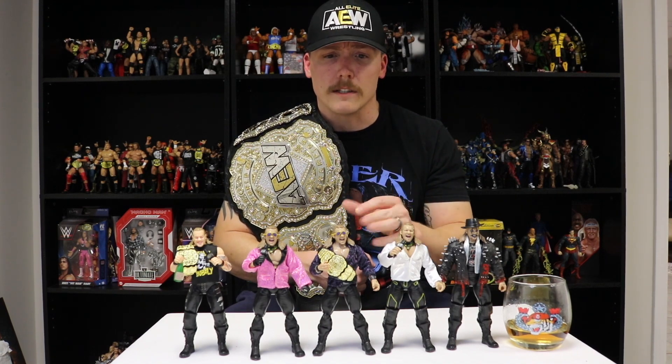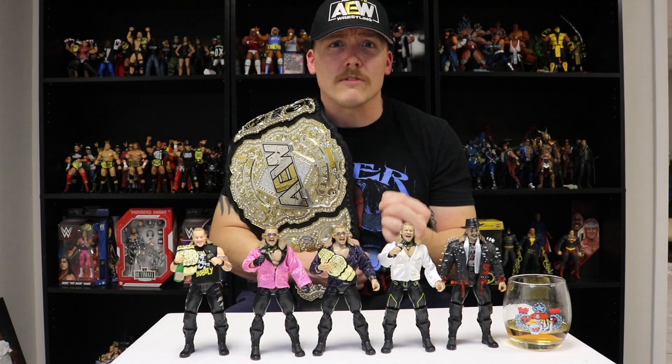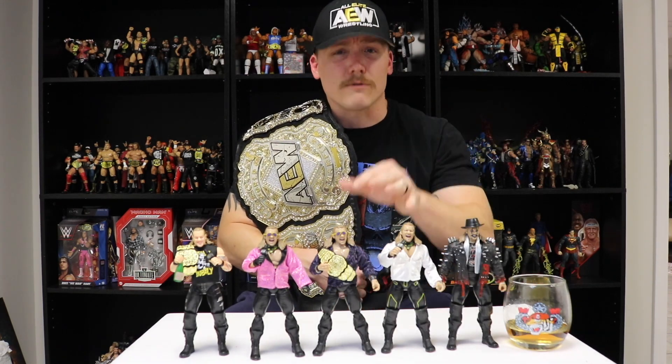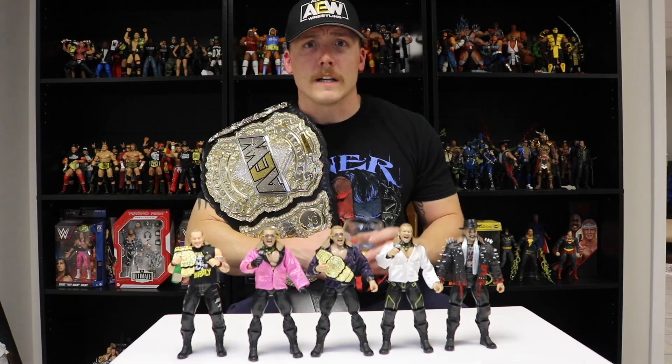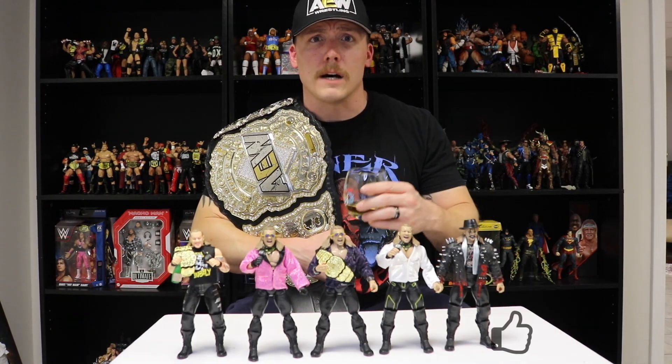The AEW Unrivaled Series 6 chase, one of 5,000, Chris Jericho — I'm also giving it an 8 out of 10. Yes it's a chase, it's rare, it comes with a sweet jacket that only 5,000 people get. However, it's the same figure as the Amazon exclusive — same everything, except it does not come with the gloved hands. I really hope Jazwares changes how they do chases and stops reusing parts to make rare figures by just adding a cloth shirt I could buy elsewhere for $20.